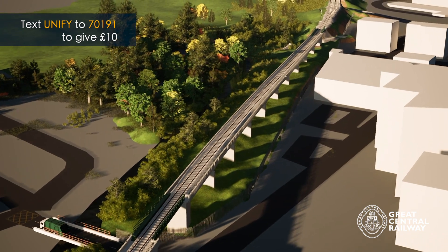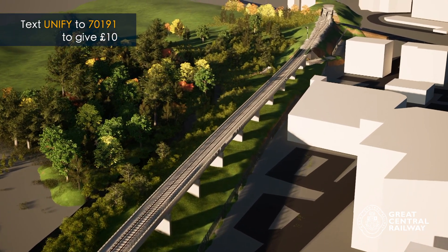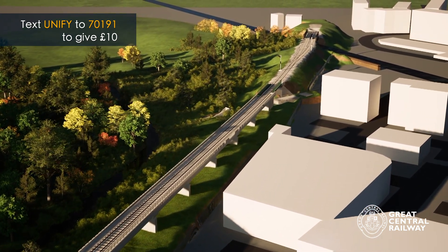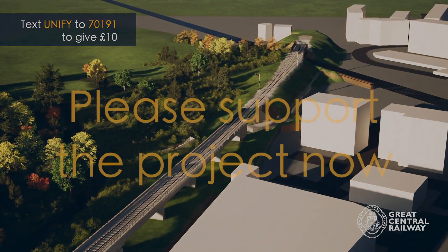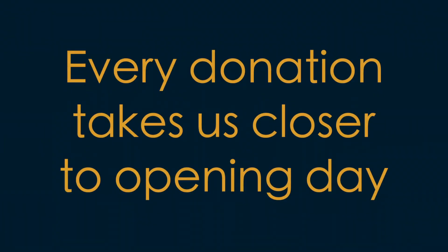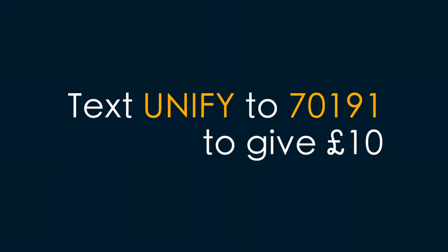Please remember, we do need your support to make this happen. We've raised millions of pounds and spent millions of pounds building three parts of this project, but we're always raising more. If you've enjoyed this animation and you'd like to see the project happen, you can text the word UNIFY to 70191 and that will give ten pounds to the project funds. Imagine if everyone who watched this video did that — we'd leap ahead. Thank you for your support and your interest in the reunification project.